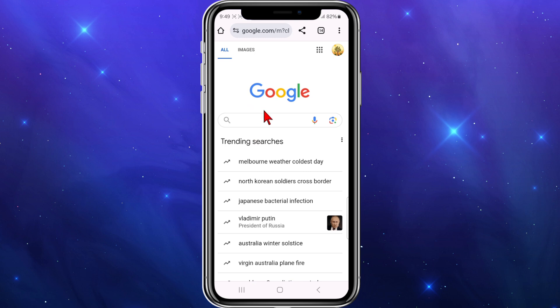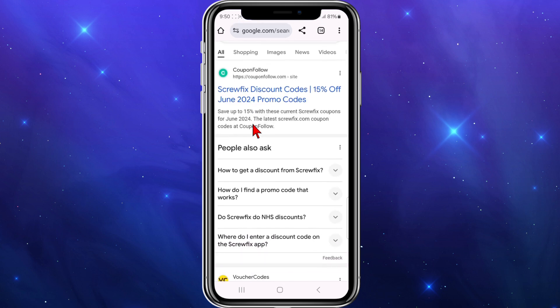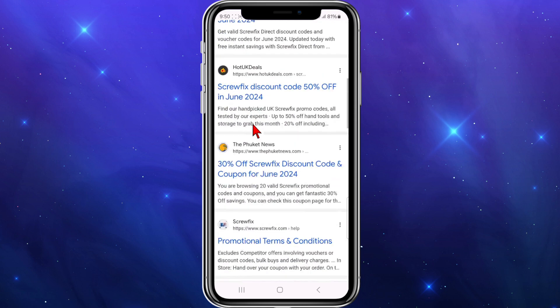Open up any web browser and go to Google. From here, type in 'Screwfix promo code deals' in the search box. As you can see, there are going to be third-party sites appearing in the search results.